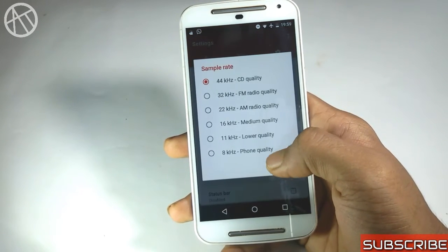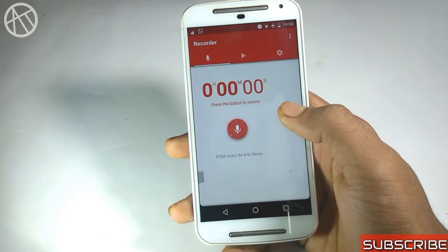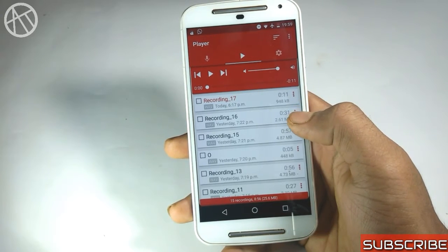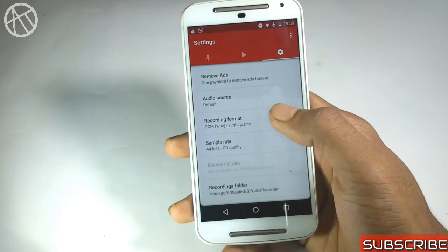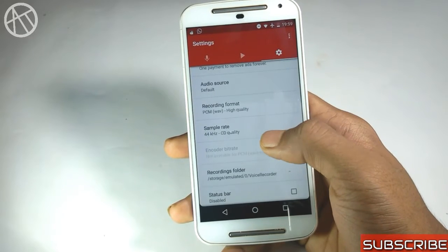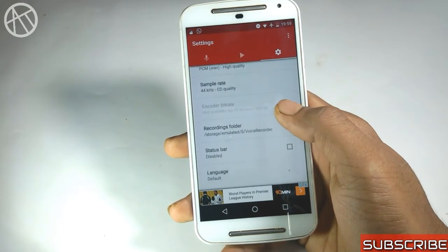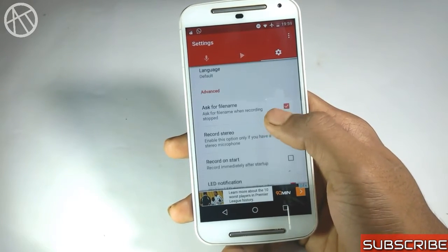It shows the waveform of the sound while recording, as well as the sound format and sample rate. You can choose your audio source like internal mic or external mic, choose the format, sample rate, encoder, and also choose between mono or stereo. It is a very cool application and you should try this one.